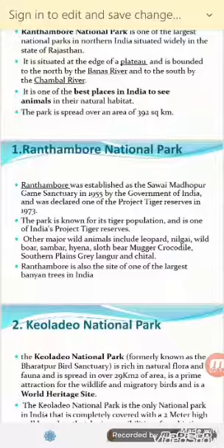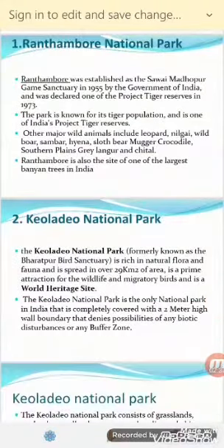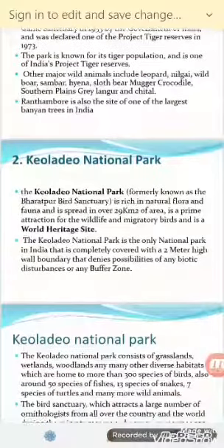The other wild animals present along with the tiger population are Leopard, Neelgai, Wild Boar, Sambar, Hyena, Sloth Bear, Magar (Crocodile), Cheetah, and Grey Langur. Ranthambore is also the site of one of the largest Banyan trees in India.